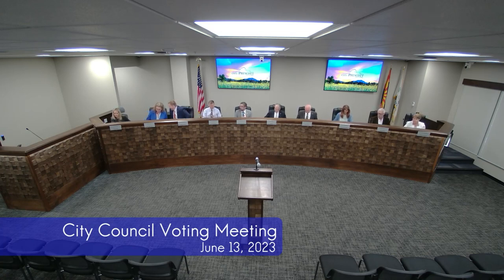Roll call, please. Mayor Good? Present. Mayor Pro Tem Montoya? Here. Councilwoman Kentelme? Here. Councilman Moore? Here. Councilmember Rusing? Here. Councilman Sischka? Here. Councilman Tenney? Yes, ma'am. All are present.